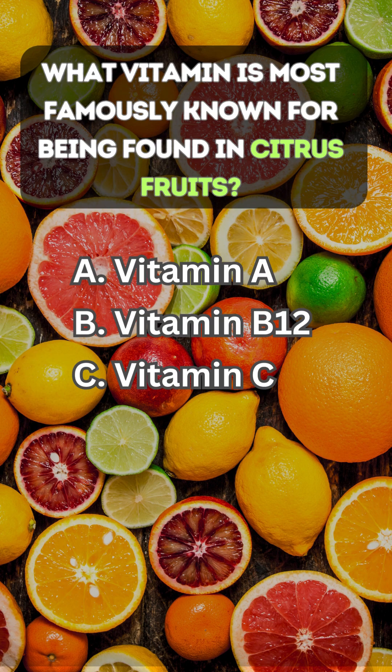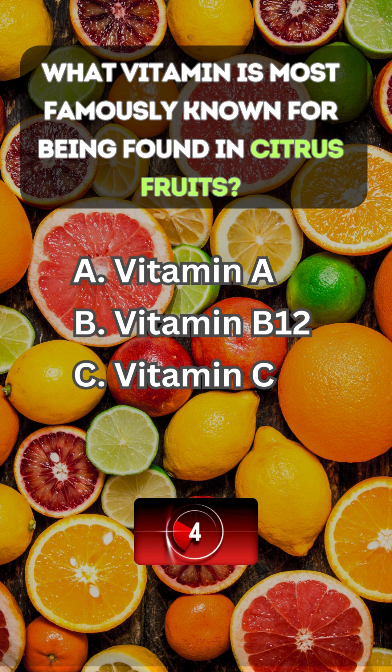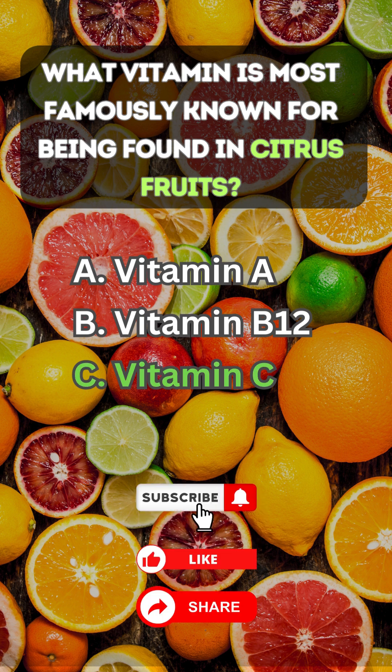What vitamin is most famously known for being found in citrus fruits? Answer C: vitamin C.